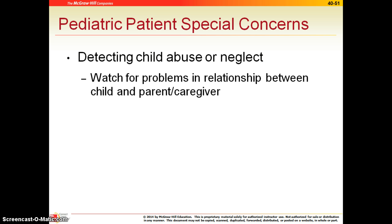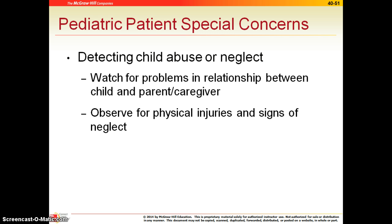The last couple of concerns we have with children are regarding abuse and neglect. You will spend quite a bit of time in the Introduction to Health Care course getting your certificate about child abuse, so I just want to touch on it here. Watch for problems with the relationship between the child and the parents or caregiver. Observe for physical injuries that don't seem to come from a natural sort of injury — kids do get bumps and bruises, but if there are a lot of unexplained injuries, that may indicate child abuse. Anytime you suspect child abuse, you need to report it to the physician or your immediate supervisor, because these must be reported to the state by law.